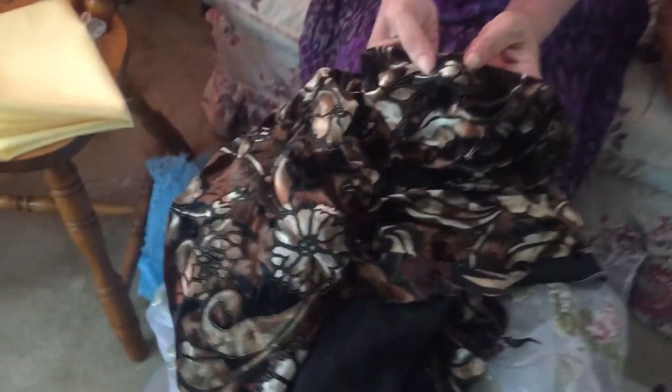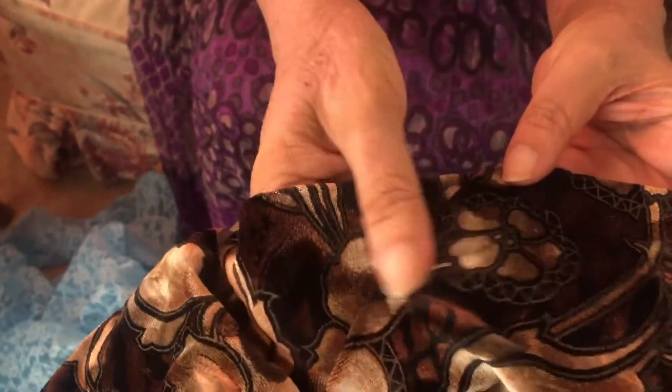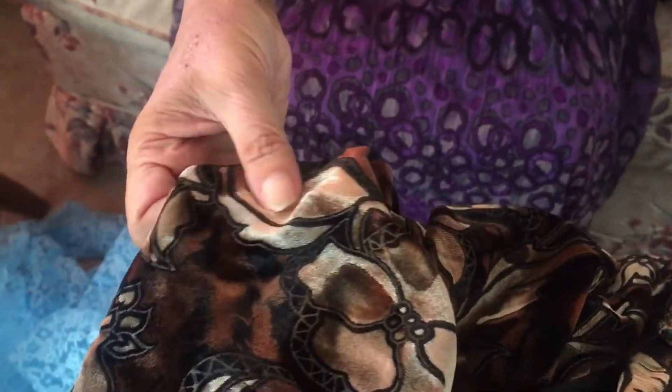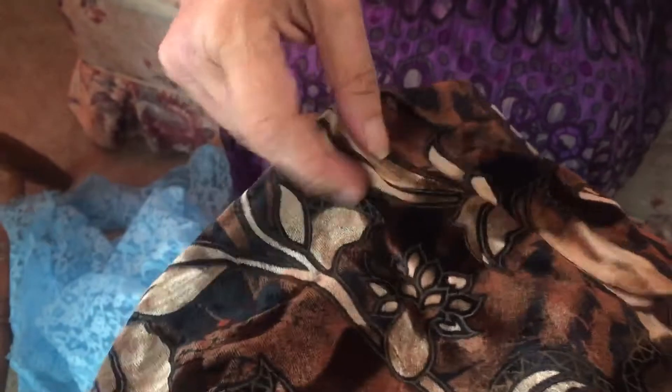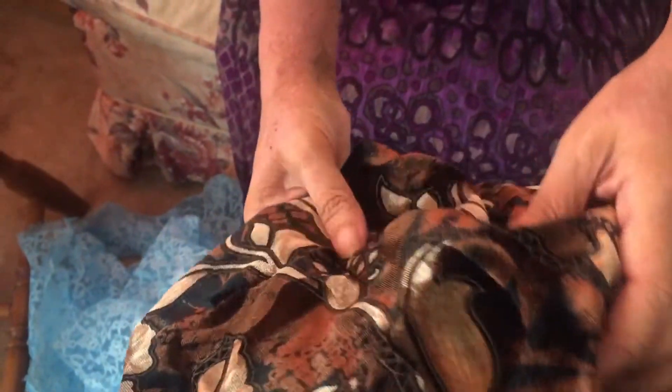I don't know if you can see the texture — it's very beautiful. It's velour. I love the patterns on it. It's more of something for fall. It's got quite a pattern to it as you can see. It reminds me of my bracelet.